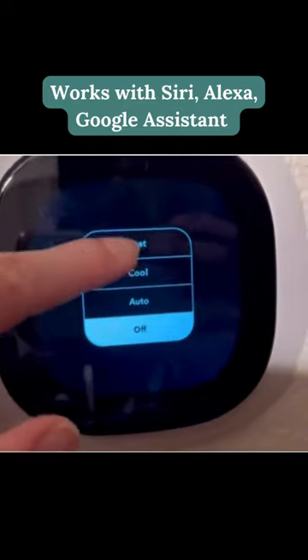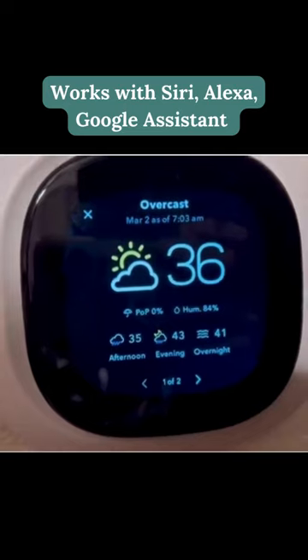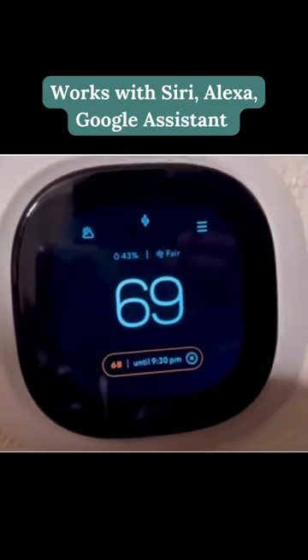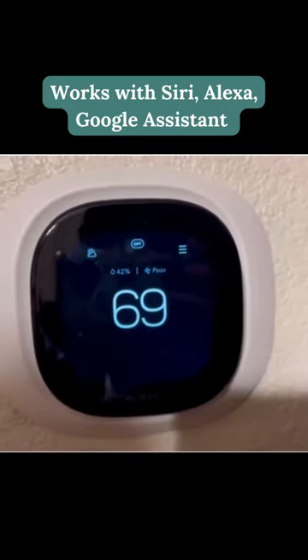With voice control and built-in sensors, it adjusts the temperature in each room of your home for maximum comfort and energy savings. You can also control it from anywhere using the Ecobee app, set customized schedules, and receive alerts when it's time to replace your air filters.